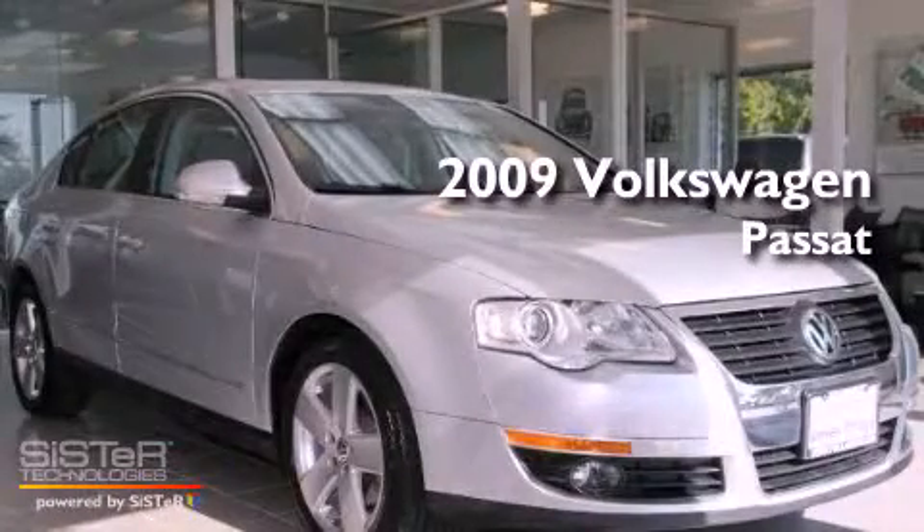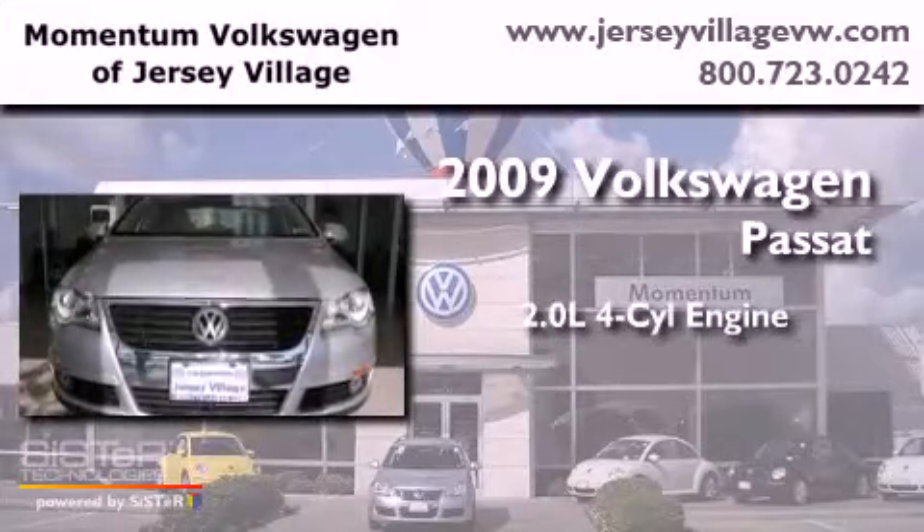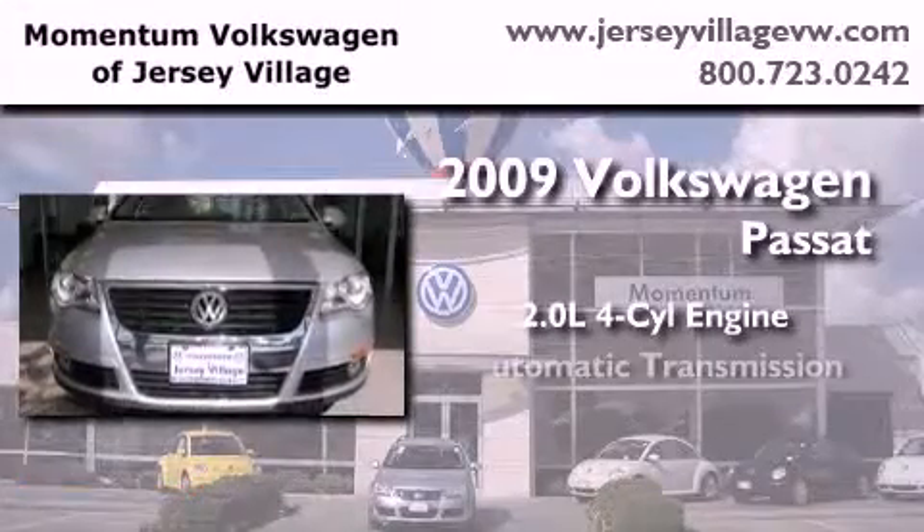This is a certified pre-owned 2009 Volkswagen Passat. It features a 2.0 liter 4-cylinder engine and an automatic transmission.